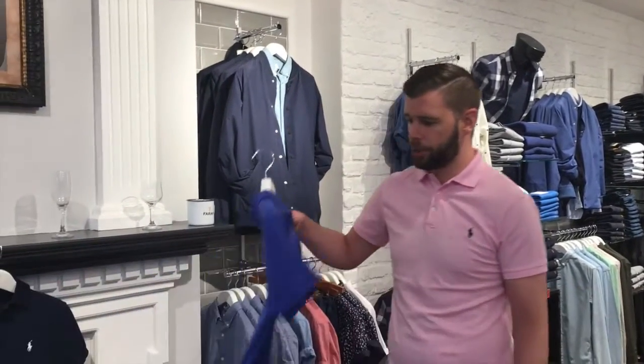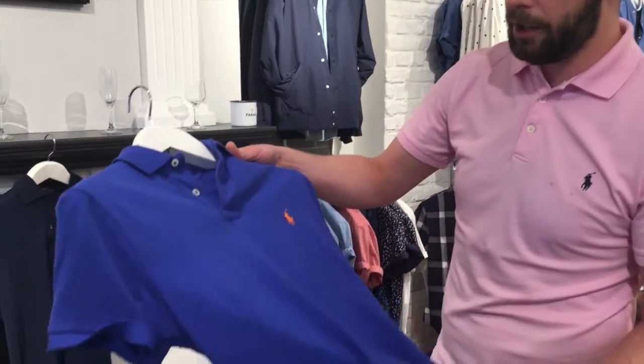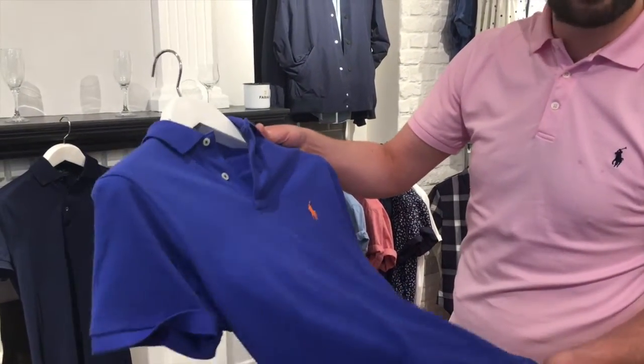How's it going? It's Tom here from ejmenswear.com, just running through a little bit of info on the Ralph Lauren polo shirt. The regular Ralph Lauren polo shirt, as you'd know, it's in my hand here — it's just a regular mesh cotton polo.